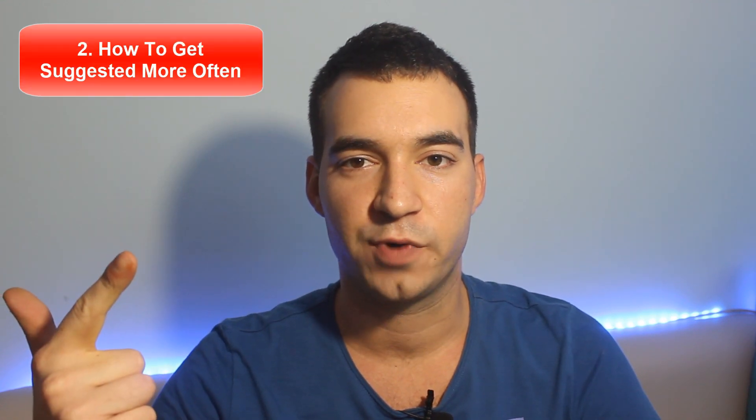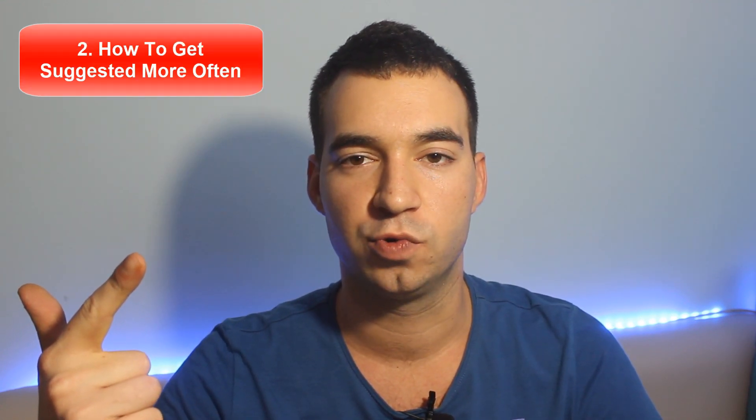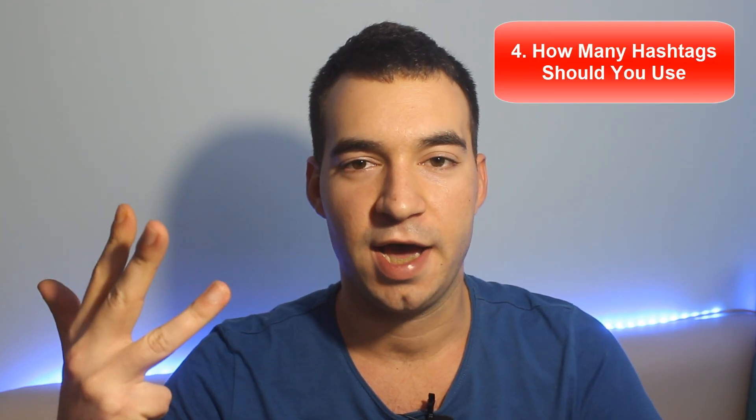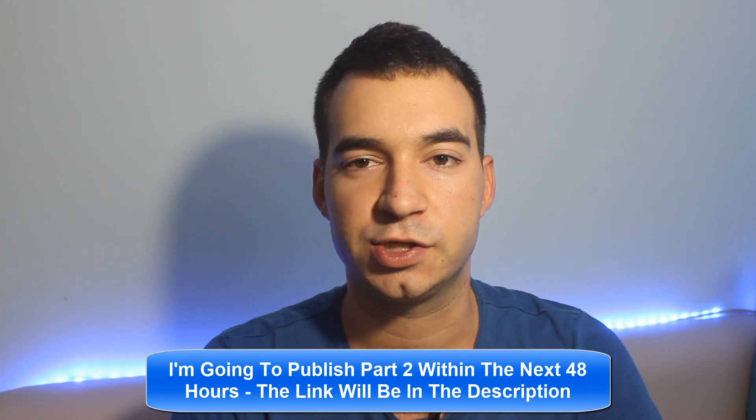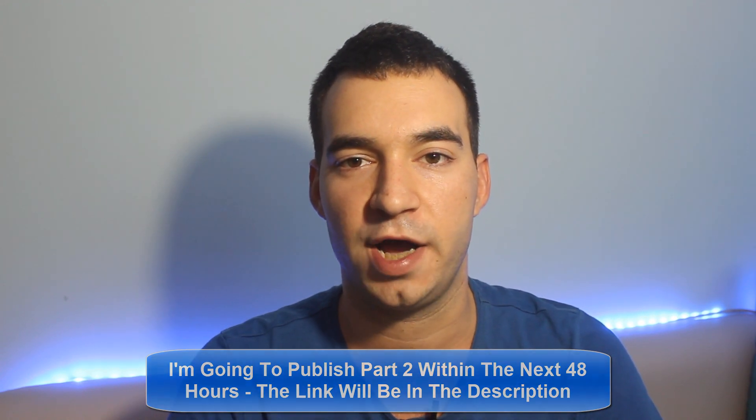In this video you are going to learn hashtag basics, how to help Instagram categorize your page to start getting suggested more often, how to do a proper hashtag research, how many hashtags you should use, and finally what the skyscraper hashtag strategy is and how to use it. Since it's a really huge topic, I've decided to split it into two parts. In part two I'm going to add tips on how to increase your chance of getting ranked for hashtags, mistakes you should avoid, branded hashtags, and much more.